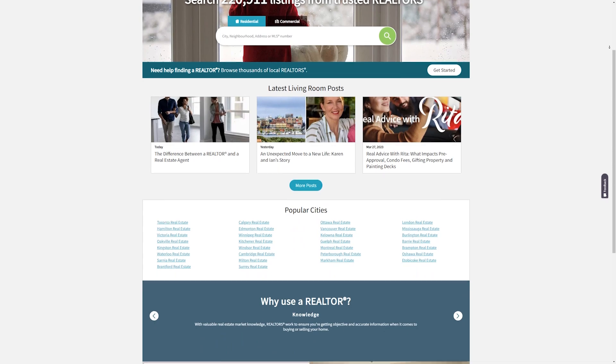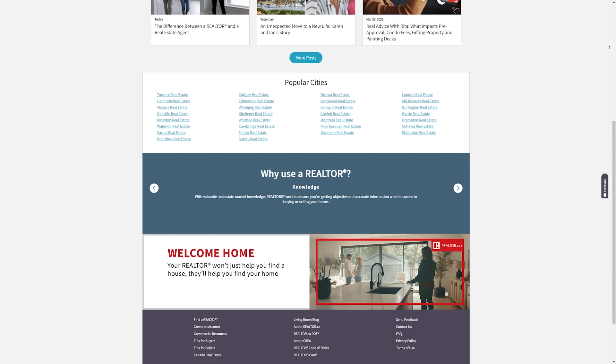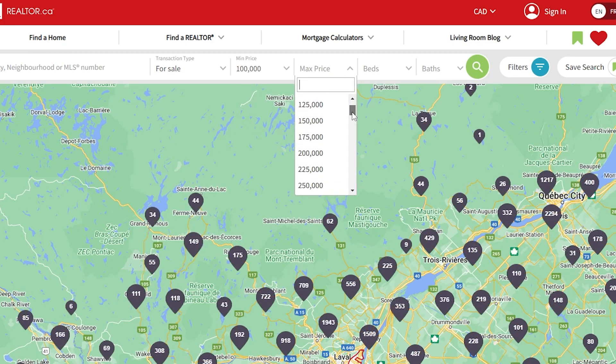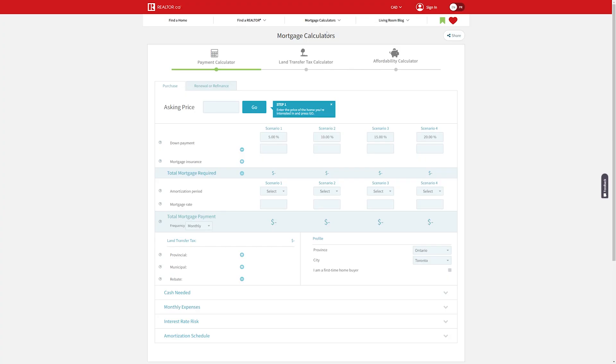Number two, Realtor.ca. Realtor.ca is another popular website to see houses for sale in Montreal. It's Canada's most comprehensive real estate listings website, and it includes houses from all over the country. You can search for properties in Montreal by their price range, neighborhoods, number of bedrooms, and more. The website also includes tools and resources like a mortgage calculator and real estate news.